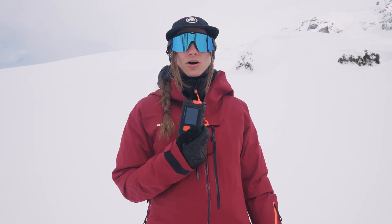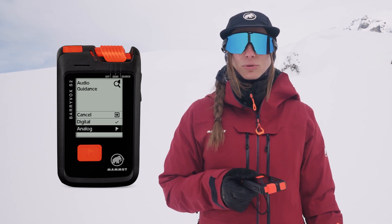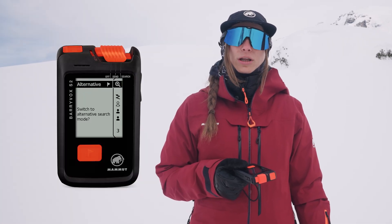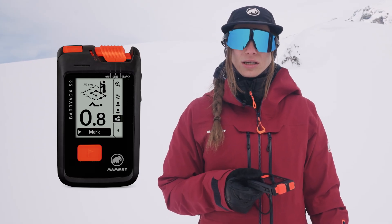The BariVox S2 is also the best device for professionals such as mountain rescue teams, ski patrollers, and mountain guides. It offers a wide range of alternative settings enabling fast and precise searches even in complex scenarios. For example, it provides an analog tone you can enable to listen for interference or overlapping signals. It also offers an alternative mode with additional search strategies not accessible in digital mode, plus the ability to scroll through a buried-subject list to mark and unmark buried subjects, giving you a clear overview and enabling a faster rescue.